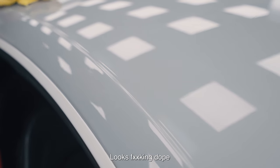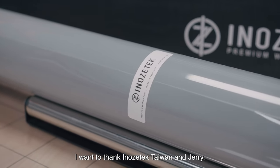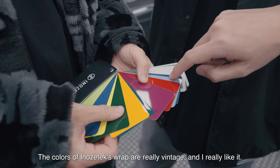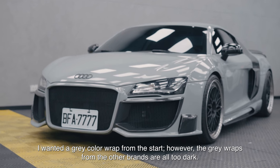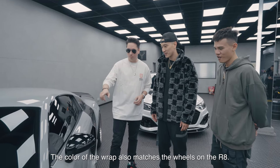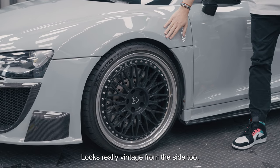這次的wrap looks fucking dope。顏色是chalk grey，由Enositec製作。Chris感謝Enositec Taiwan的Jerry，they always hook it up。主持人說Enositec很多顏色非常豐富，他一直想選一個灰色，其他品牌都太深，找到這個就覺得非常適合R8。這個顏色配這個輪框非常好看，很經典，從旁邊看有一點復古的style。